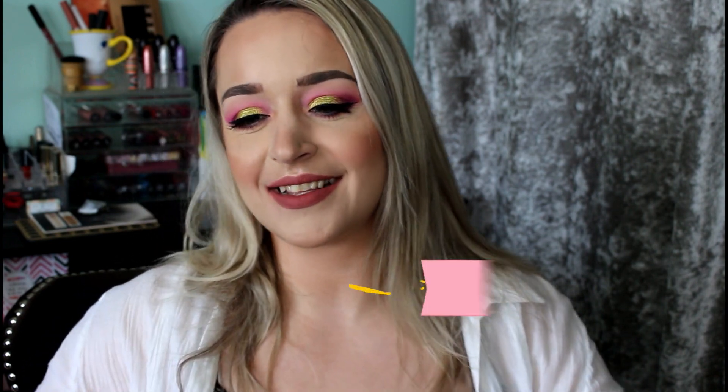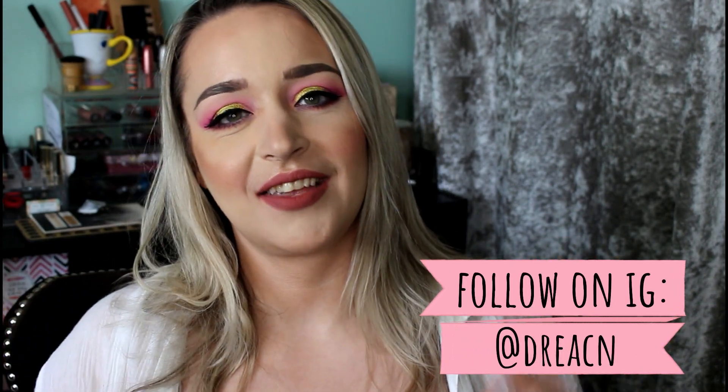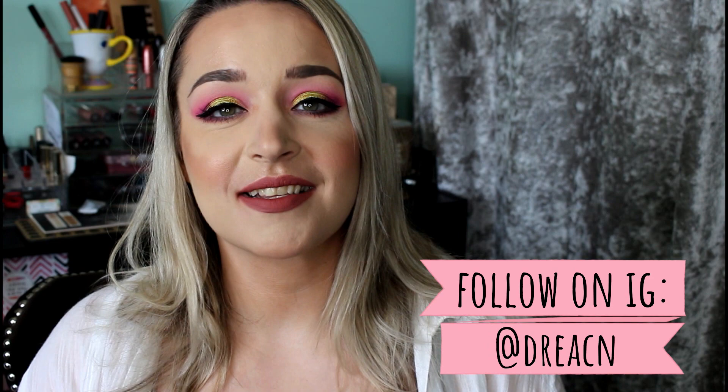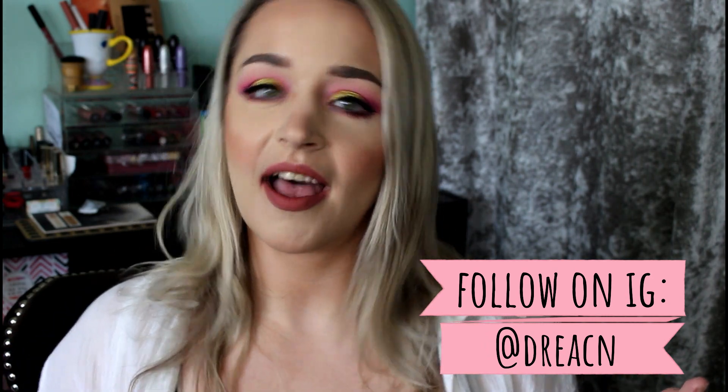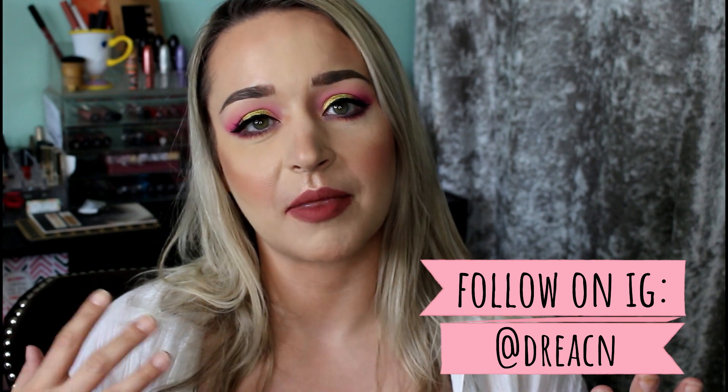Hey guys, it's Drea. Today I have a video that just kind of popped into my head the other day, really because I was looking through my collection, shopping my stash and thinking, oh I cannot wait to use that this summer. Summer makeup I'm excited to use. I'm sure we all have makeup that we've kind of relegated to a certain season — we don't use something during winter, we only use it during summer and vice versa. There are a few things I am ready to bust out of my collection and start using for the summer and I'm super excited about it.